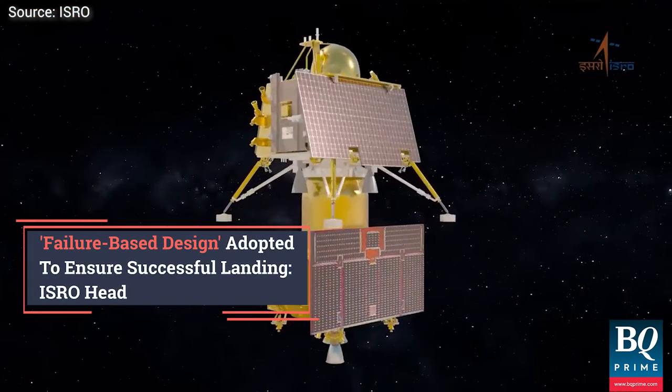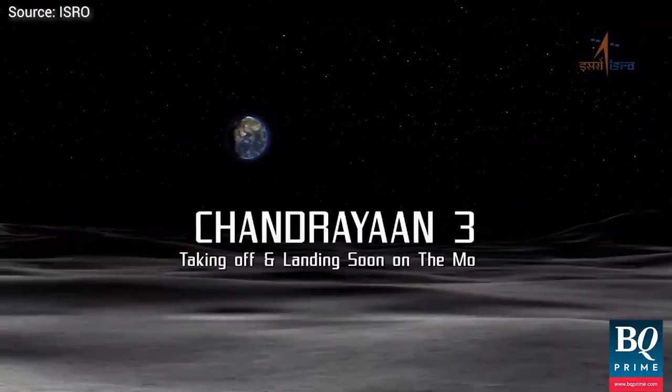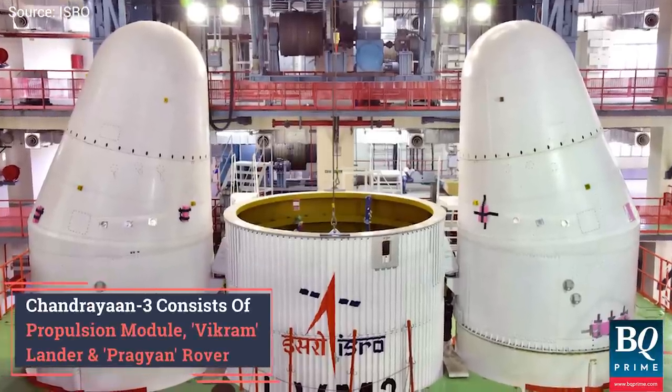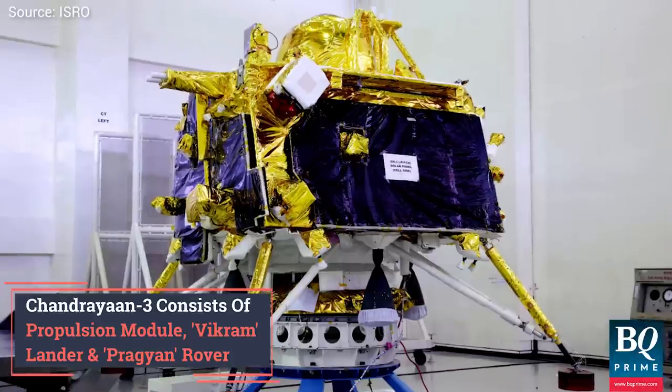ISRO Chairperson S. Somnath has shared that a failure-based design was adopted for Chandrayaan-3, ensuring a successful Moon landing even in the face of potential challenges. Chandrayaan-3 consists of a propulsion module, the indigenously-made Vikram lander, and the Pragyan rover.